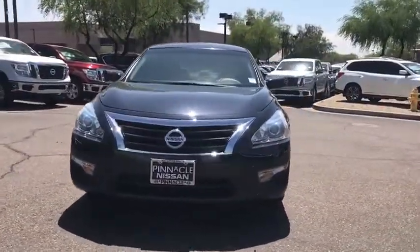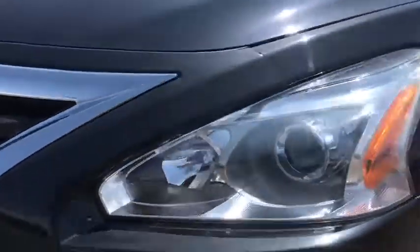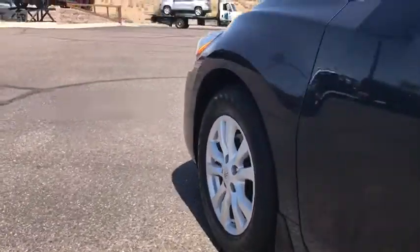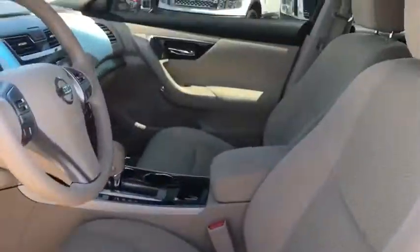Adjustable steering wheel, keyless start, four wheel disc brakes, rear defrost, front wheel drive, AM FM stereo radio, bucket seats, trip computer, CD player, MP3 player, power windows, and passenger airbags. This vehicle is Carfax certified one owner and qualifies for Carfax buyback guarantee.